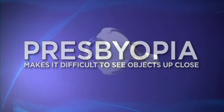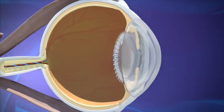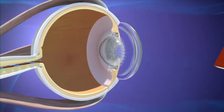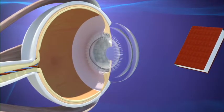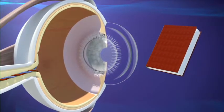What that means is your natural lens is losing its ability to focus on near objects. Much like adjusting the focus on a camera, in a healthy eye the lens flexes and changes shape to properly focus on objects at different distances. But as your eyes age, the lenses in your eyes lose their flexibility. The result can be diminished up close vision.